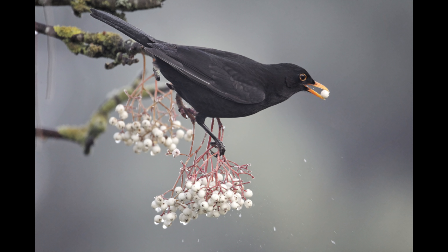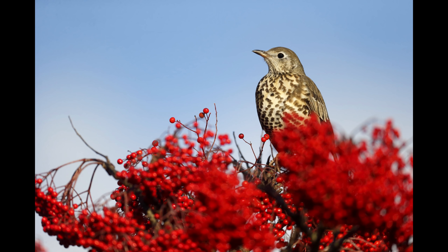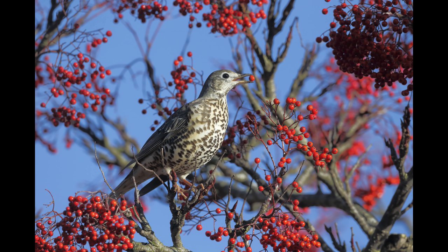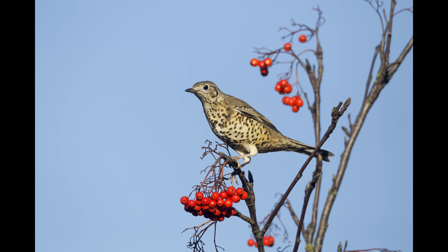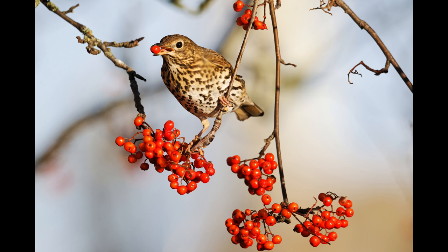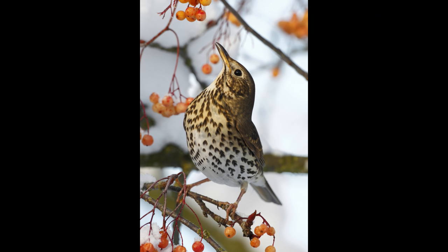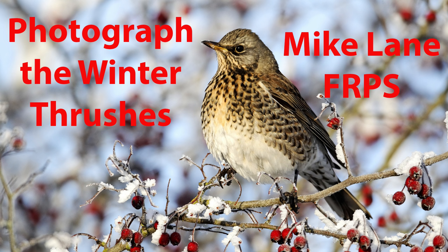Exposure is usually pretty simple because you're working on a nice sunny day with a blue sky — fairly straightforward, you shouldn't have to under- or overexpose too much. This mistle thrush is in an industrial estate on ornamental berries. Mistle thrushes can be very dominant and push all the other thrushes away. This is a song thrush. I do have pictures of the other British thrush — the ring ouzel — on berries, but I'm saving those for another session. Thanks for watching.